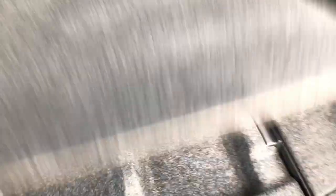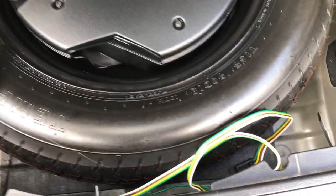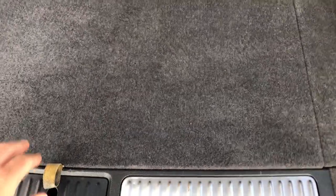It has the power lift gate. The back storage area is very clean — no rips or tears, no major stains. You can see it does have a spare tire, and then that wiring right there is for your receiver hitch for a trailer.